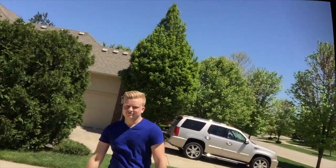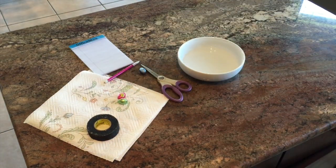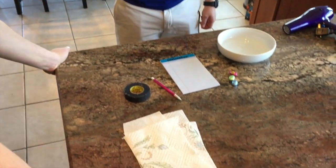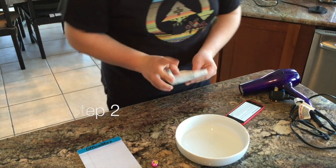Today we are doing an experiment, and it involves chocolate. We got six three-inch pieces of paper towel right here. Take one paper towel strip and dip it in the water, but it should be wet but not dripping wet, like so.